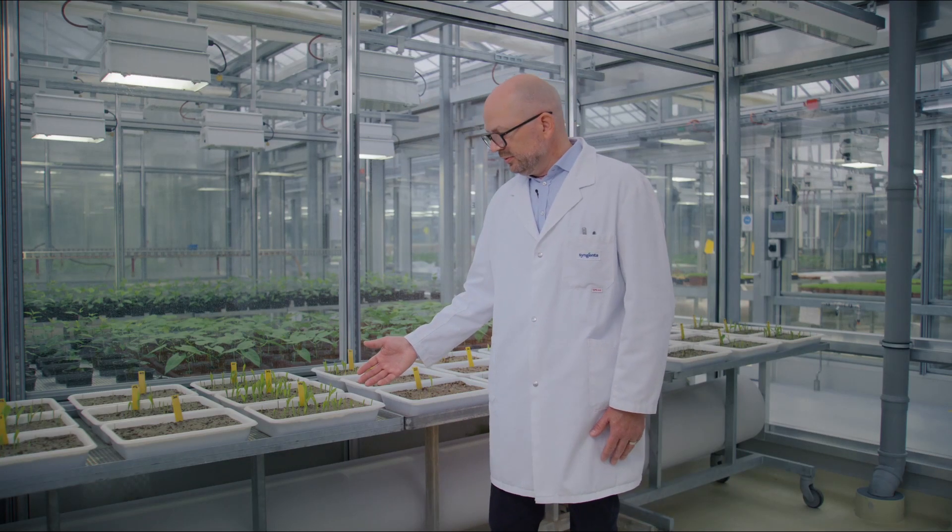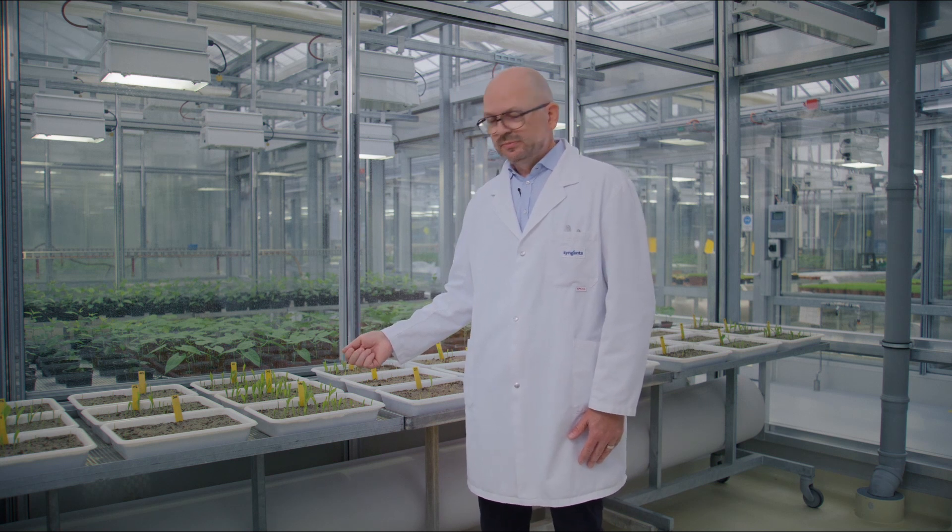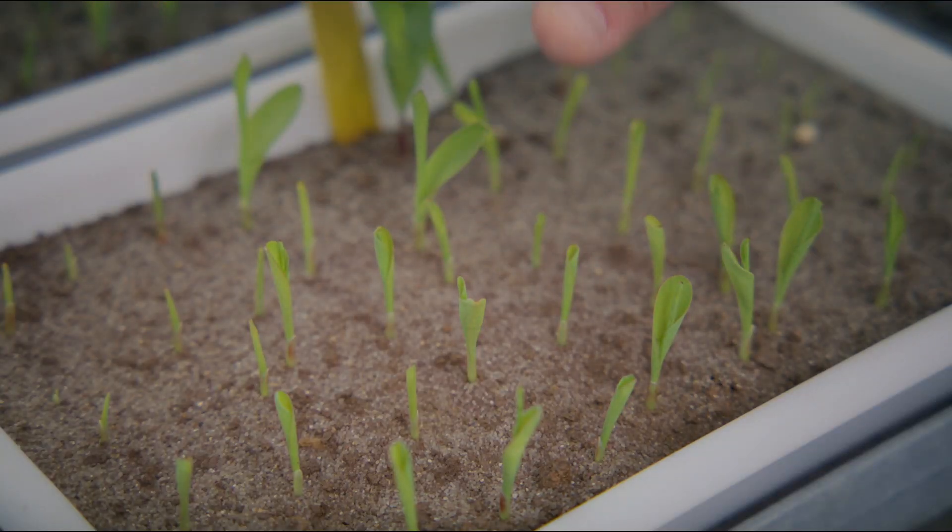In this tray over here, we have protected the seeds with our seed care treatment. You can see the seedlings have very well developed. And I bet every farmer would be very happy to have such a corn stand in his field.